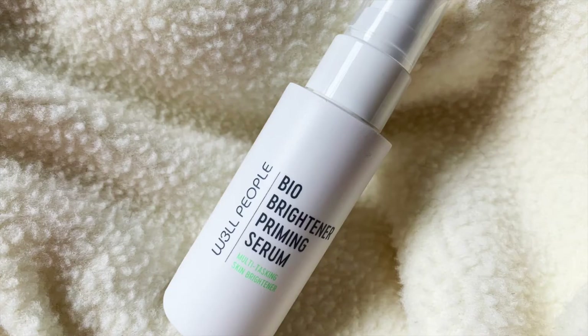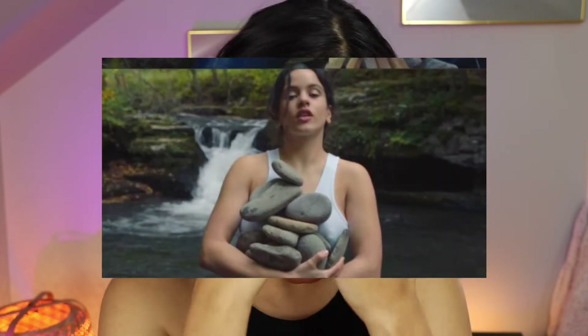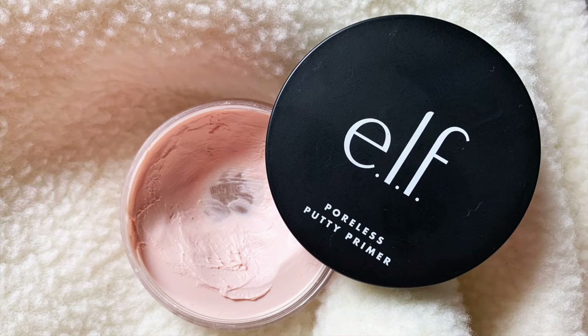The next step is the Well People Bio Brightener Priming Serum. I'm trying hard not to add too much shine to the skin because it seems that the makeup artist was very selective about where the shine would be focused. I'm going to let that soak into the skin, and then go in with the Elf Putty Primer mainly on the T-zone and forehead, so that shine is more controlled.